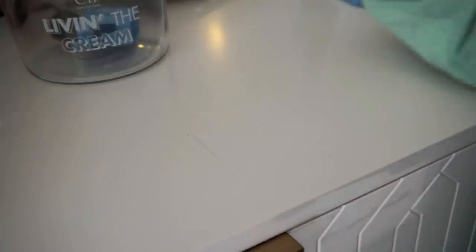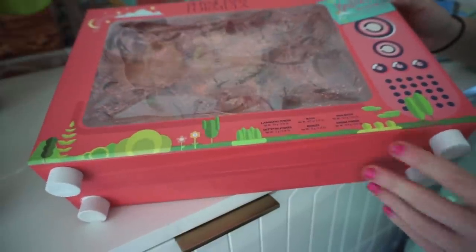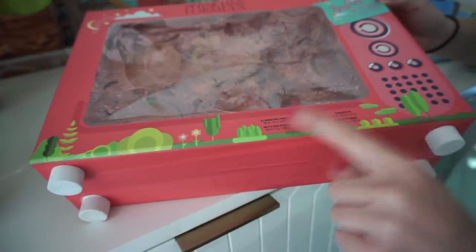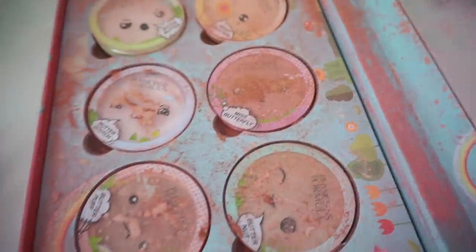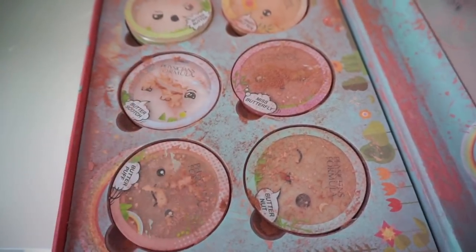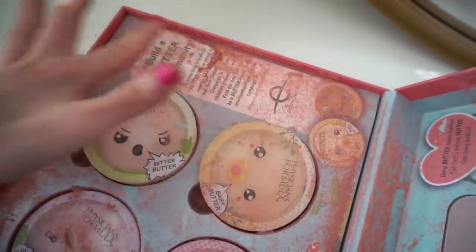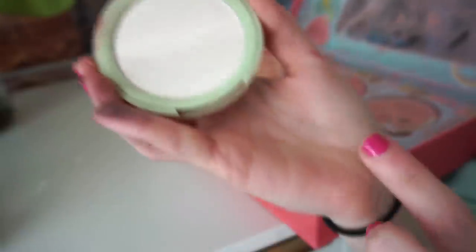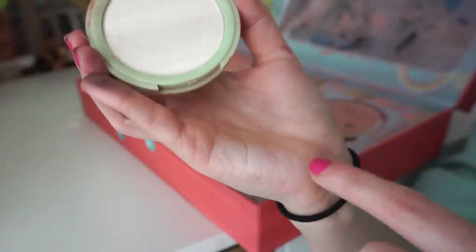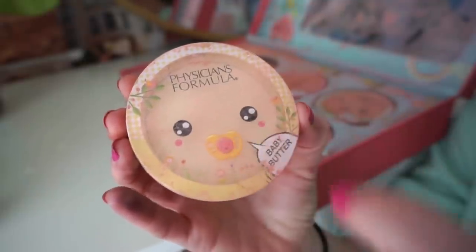Next I have another package from Physicians Formula — the packaging looks like a little TV, which is really cute. Unfortunately this package arrived mostly shattered. There are six powder products — blushes and highlighters — and I think two are broken. Anyway it smells amazing in here. First is the Butter Buddies illuminating powder, which feels very smooth — more of a setting powder shade. I'd probably use it for the under-eye area since it's quite white.